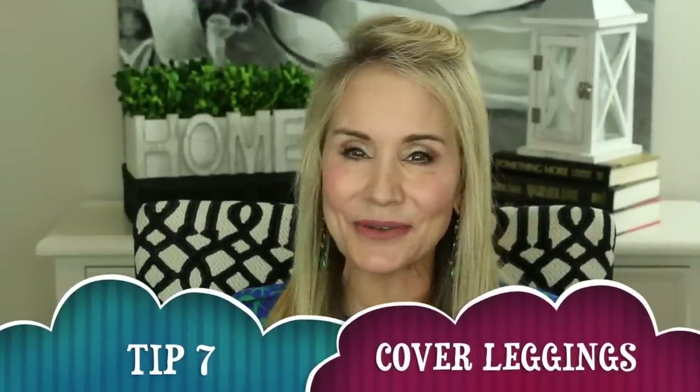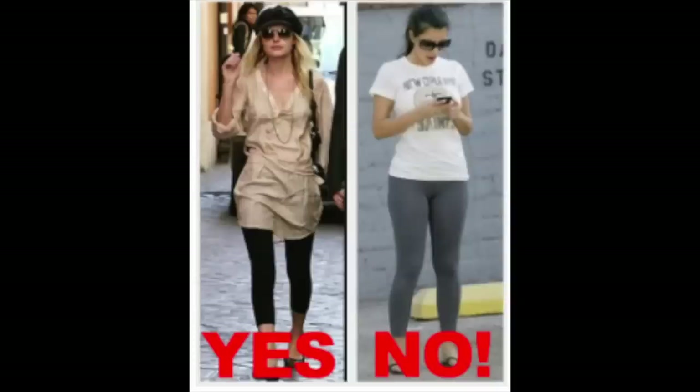Tip number seven is to remember the tunic rule: you need to cover up the camel toe area. I actually broke that rule at an enrollment meeting. I drove an hour to Hutchinson, it was cold, and I had leggings on with a very short waist-length blazer. The room was filled with men and I felt kind of naked — everything was exposed from there down. Always remember your tunic needs to cover that area. The next picture shows me following the tunic rule with a longer tunic over leggings — much more appropriate.